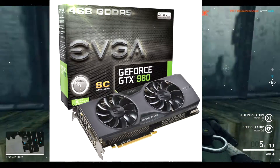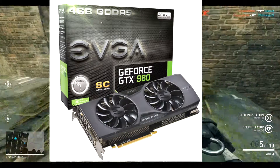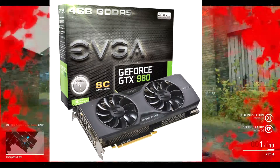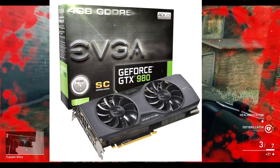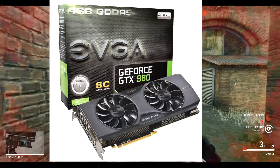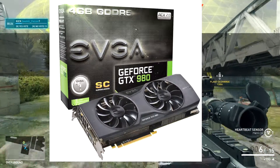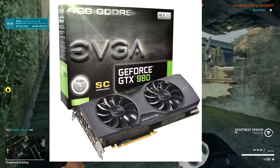Moving on to the next card, we have the EVGA GeForce GTX 980 with 4GB of DDR5 RAM. It runs 26% cooler, which is great, and has 36% quieter cooling — so that is perfect for overclockers out there. It comes with a DVI to VGA adapter, since not a lot of people have VGA cables or monitors these days.